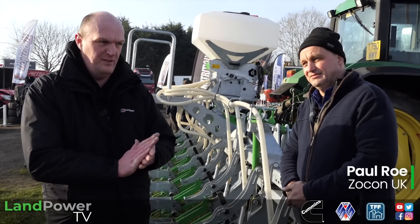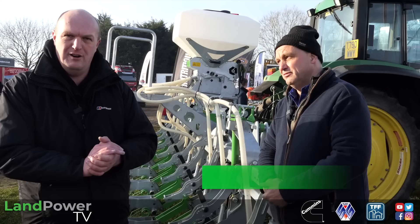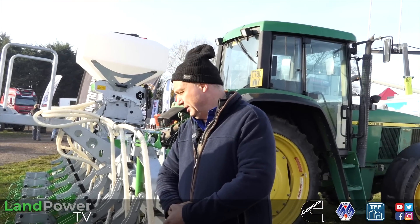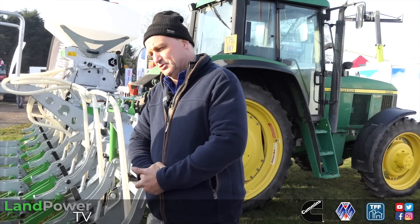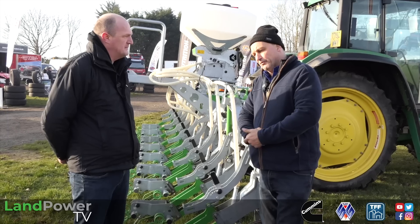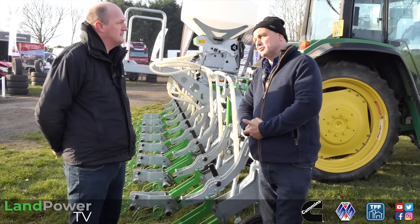We continue our coverage of YAMS 2023 and I'm now joined by contractor Mr Paul Raw, who is the UK importer of the Zocon range of machinery. Tell us a little bit about yourself and your contracting business. I've been contracting in North Yorkshire for over 30 years, just in a small sort of way. Straw and hay baling is a mainstay - we run five Heston balers and have always been one of the main contractors in North Yorkshire, pioneering it in the early 90s. We run three maize drills.